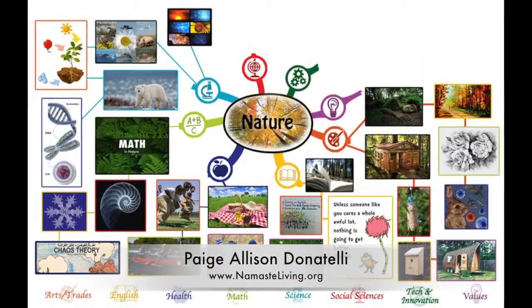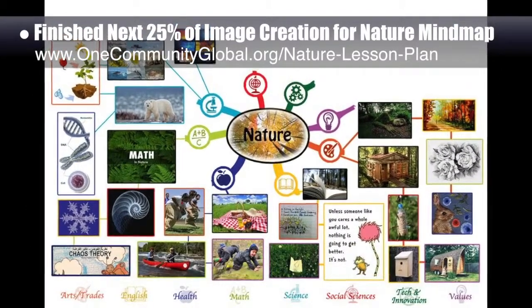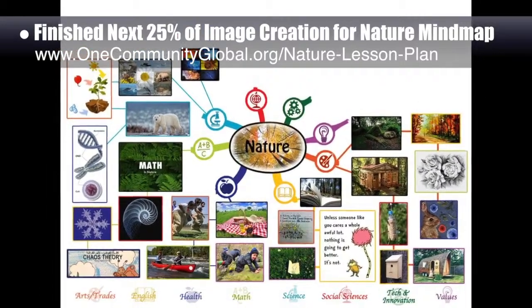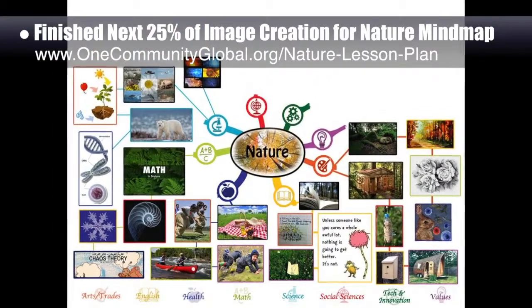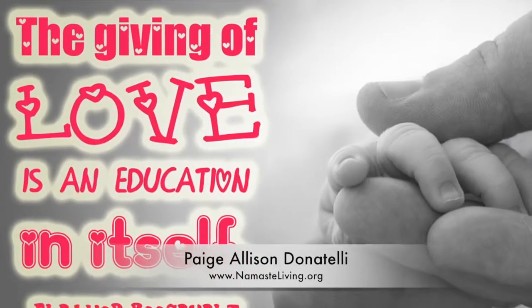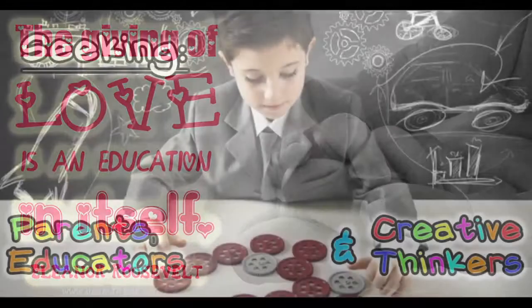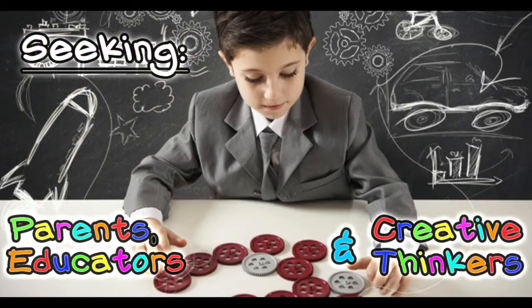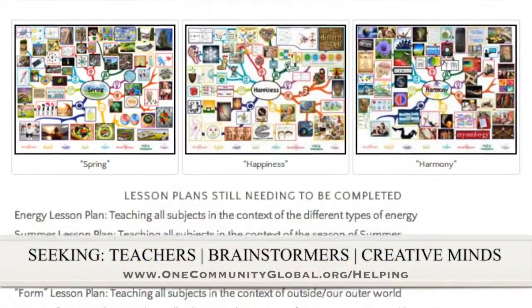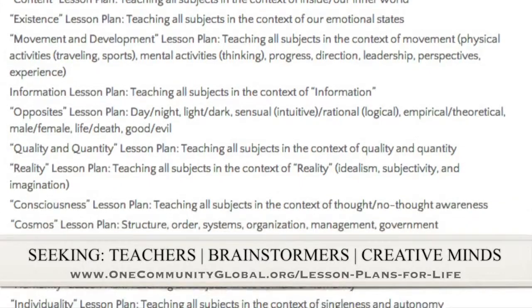Page Alison Donatelli, graphic designer and owner-operator of Namaste Living in a Material World, finished the next 25 percent of image creation for the nature lesson mind map, bringing it to 50 percent complete. These mind maps and lesson plans teach all subjects to all learning levels in any learning environment using a central theme. Page also helped create a new image for the love lesson plan featured on our social media channels. We are seeking creative minds to help finish these lesson plans through our open source and free shared education program.